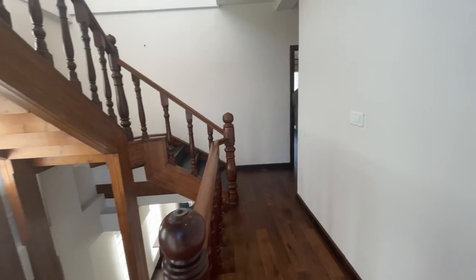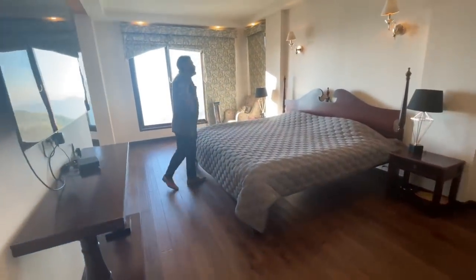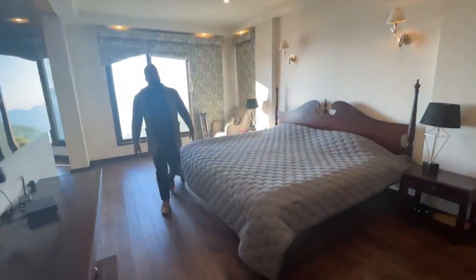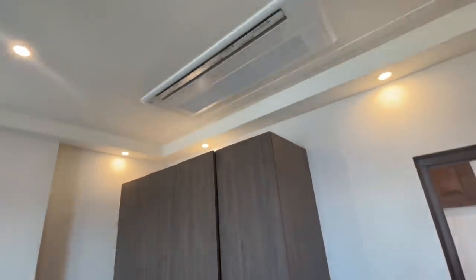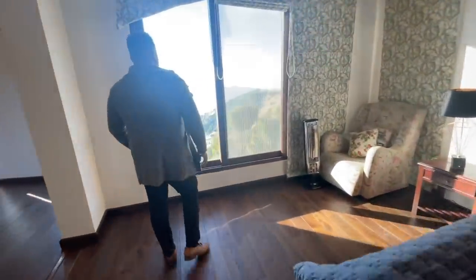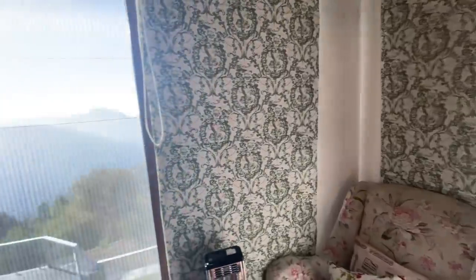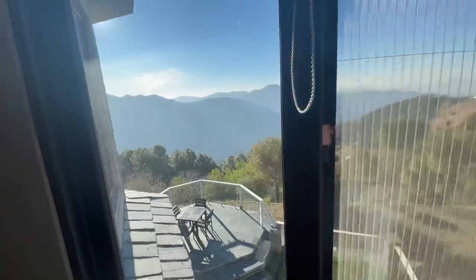This is our second bedroom on the first floor. If I talk about the windows in this room, the view is so beautiful.